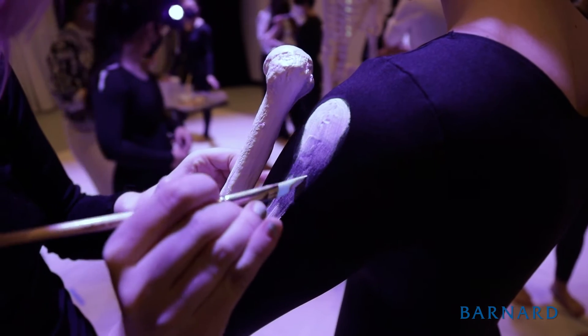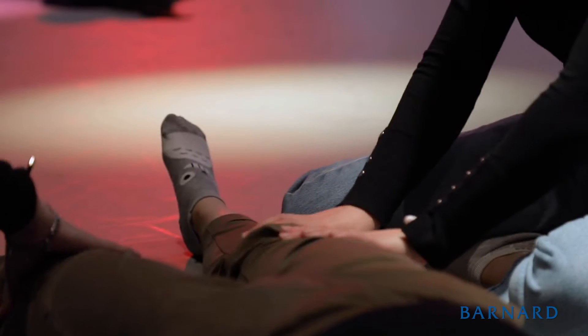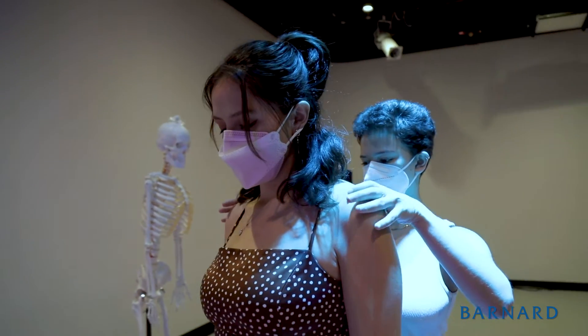We focus on the musculoskeletal anatomy. We cover the bones and the muscles and we learn it in the normal didactic way. We also do palpation — we feel on each other what the structures are like.